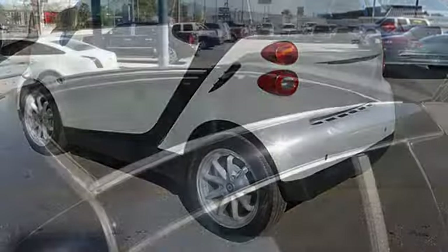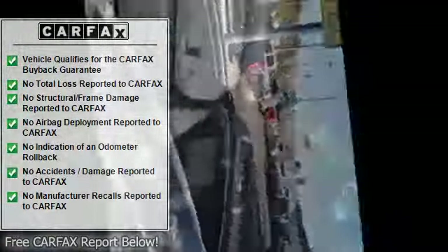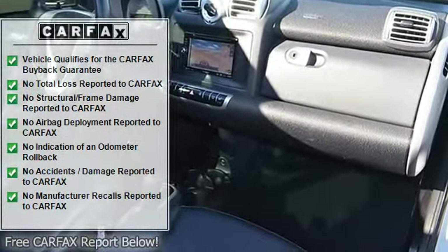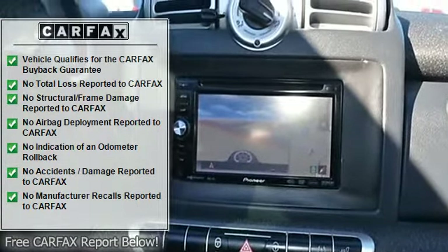The vehicle also includes a heated seat, clock, tachometer, digital info center, tilt steering wheel, telescoping steering wheel, driver airbag, passenger airbag, side airbags, keyless entry, security system, and anti-lock brake system brakes.